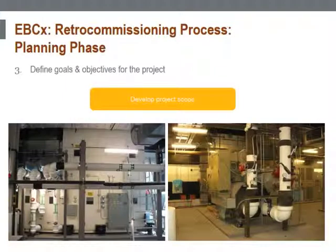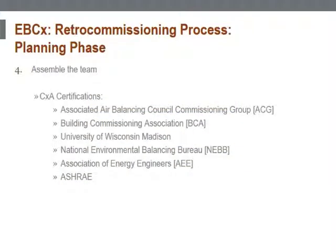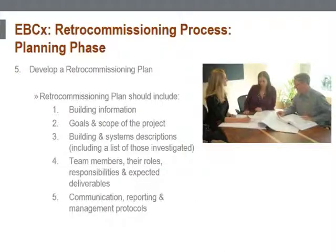The commissioning provider can assist the building owner with developing this document, or this document can be used as a tool to hire the commissioning authority. The owner needs to be sure to select a commissioning authority who has the technical knowledge, experience, availability, and communication skills necessary to execute the retro commissioning process. A retro commissioning plan needs to be developed by the commissioning authority for the owner or client approval.